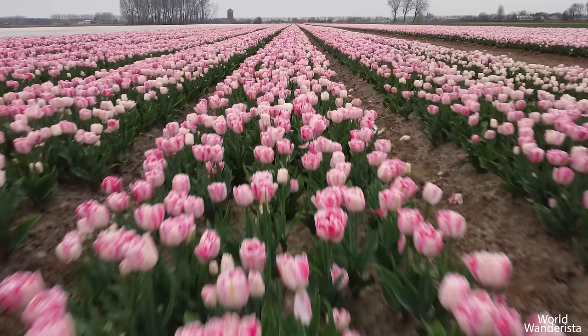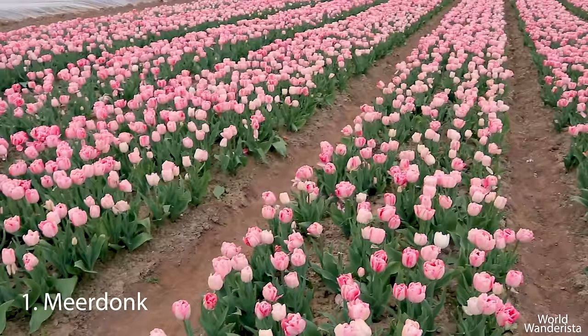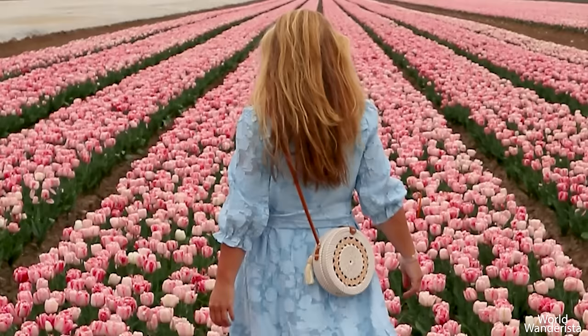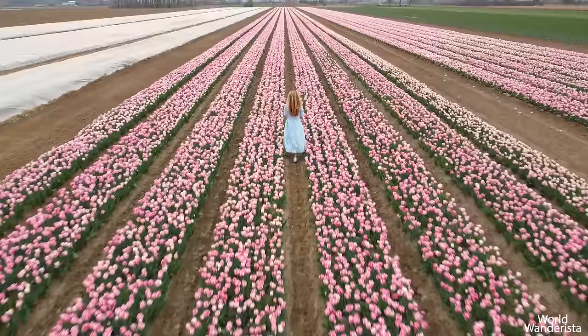If you think you can only find tulip fields in the Netherlands, think again. Also in the province of East Flanders in Belgium, in the polders of Meerdonck near the border with the Netherlands, several tulip fields have been planted. Dutch farmers rent fields here to grow tulip bulbs. Since tulips are very sensitive to diseases, growers can only plant tulips on the same plot every 6 to 7 years, which is why they come here to lease fields. It's a nice area to rent a bike and cycle along the fields. Please do not enter the fields without permission of the farmer.